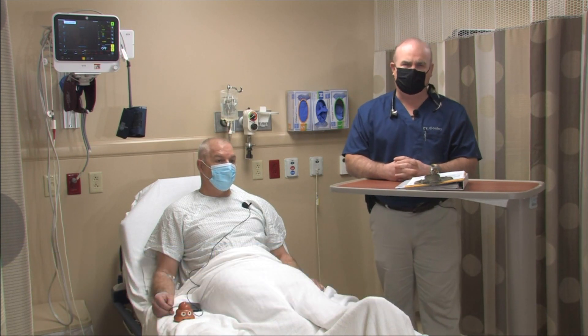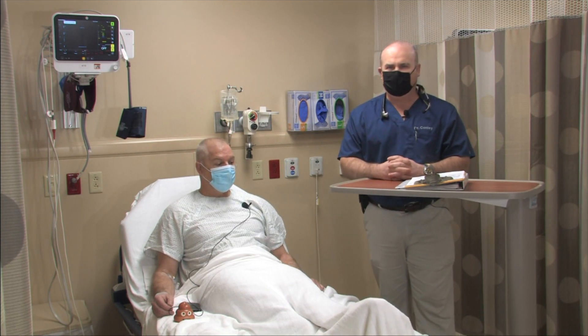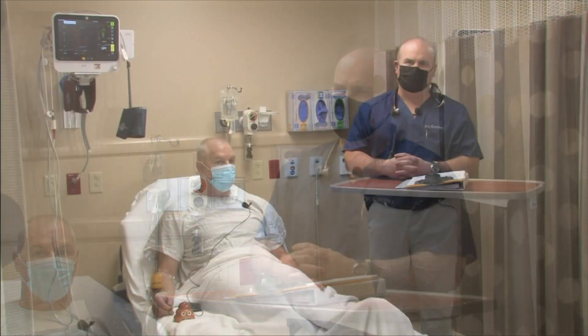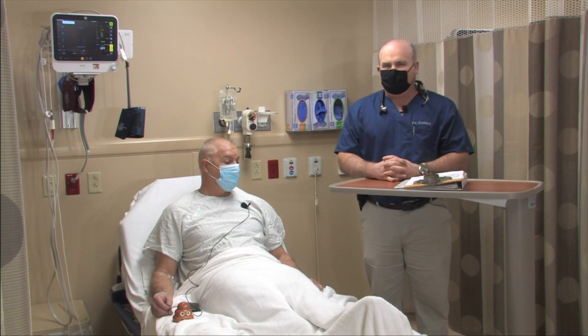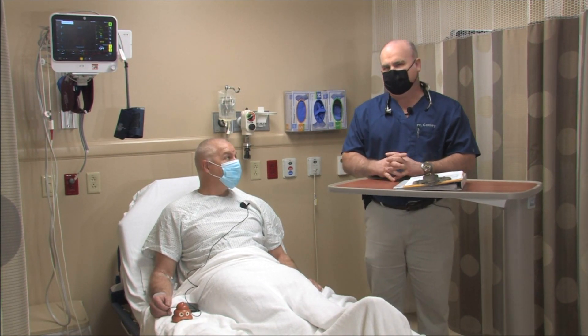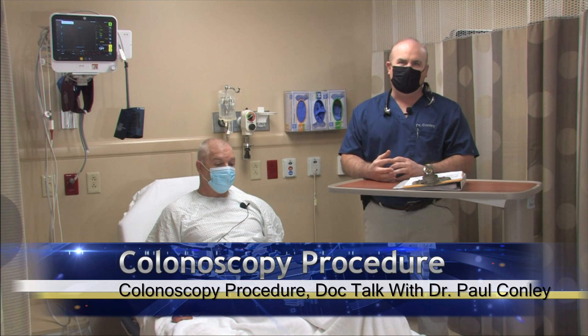Hello, I'm Dr. Paul Conley, and thank you for tuning in to another episode of DocTalk. Today, we're here at Plateau Medical Center, and we're going to be talking about colon cancer and colon cancer screening and prevention. Colon cancer is the number two cancer killer in the United States of America. Annually, we have over 50,000 Americans that pass away from colon cancer with nearly 150,000 new cases. We have seen a 30% reduction in colon cancer death in the last 10 years, and that reduction has been attributed to colonoscopy and removal of polyps.